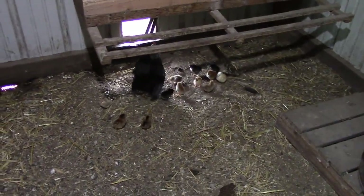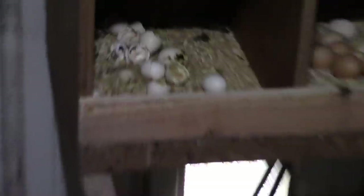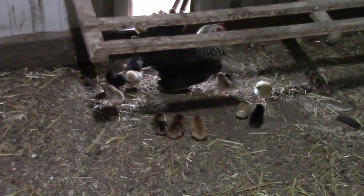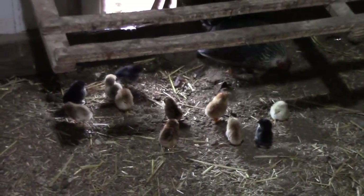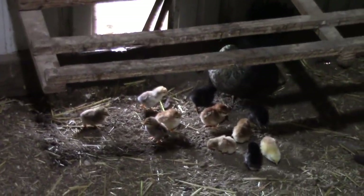She has every single egg that I had put in there — I think I put 13 or 14 in there. So that is amazing. Look at all those babies she hatched out — all different colors of bantams. That'll be great for the farm. New things to eat the bugs.